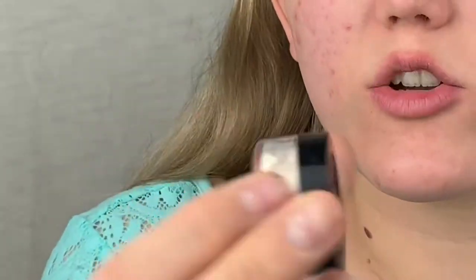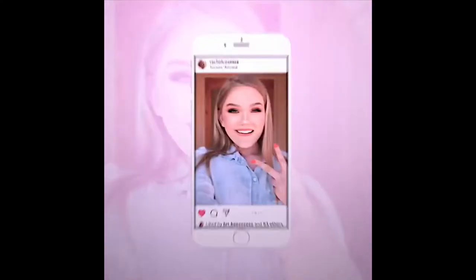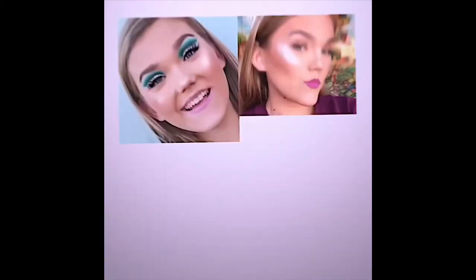Hi y'all! In this video I am testing out a battle between the Kat Von D translucent setting powder and the Hourglass translucent veil setting powder. Let's see which one wins — I'm gonna be doing check-ins.